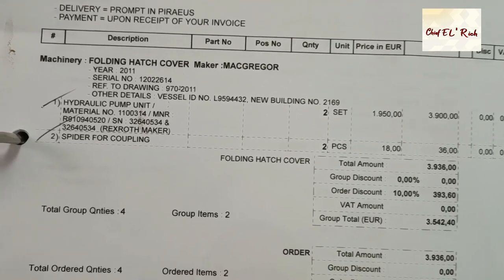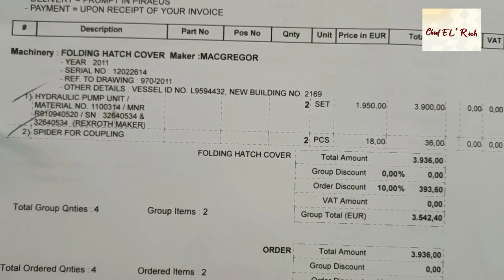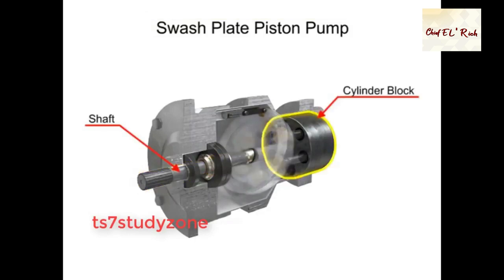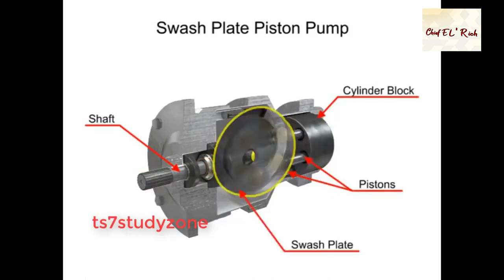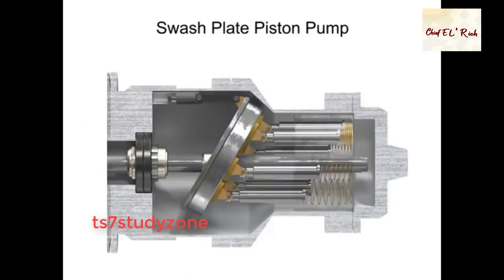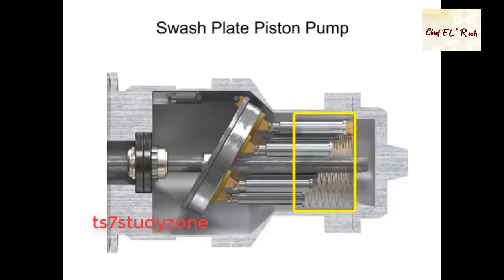I clearly explained that when we renewed all the hatch cover pipes, we could not avoid some metal particles mixing with the hydraulic oil. The hydraulic pump is a swashplate piston type with liners and pistons. These fine metal particles mixed with the hydraulic oil and destroyed the moving parts, causing maximum wear that prevented the pump from building up hydraulic pressure anymore. Even though the system has a return line filter, it is unavoidable that particles will pass through, go into the hydraulic tank, and be suctioned by the pump.